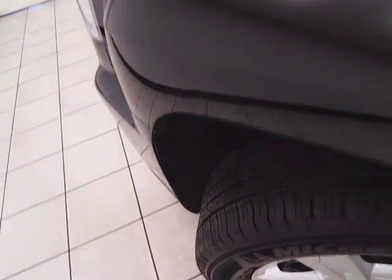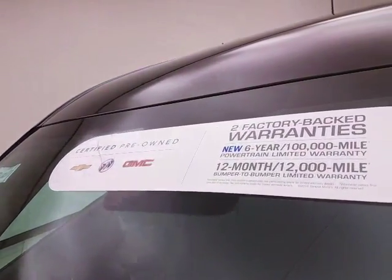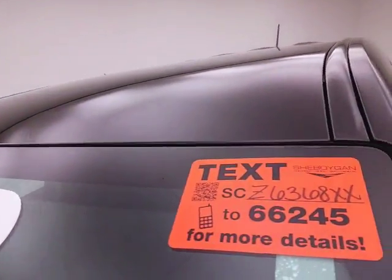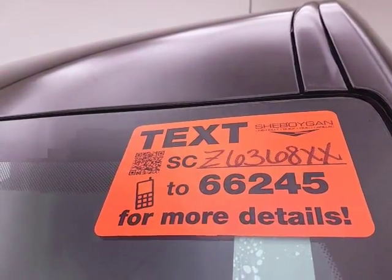Approximately 60% of tire tread left. And don't forget about that GM certification protecting your investment. For more, please go to cheboyganauto.com or text SCZ6368XX to 66245.